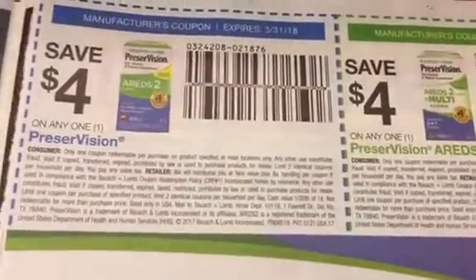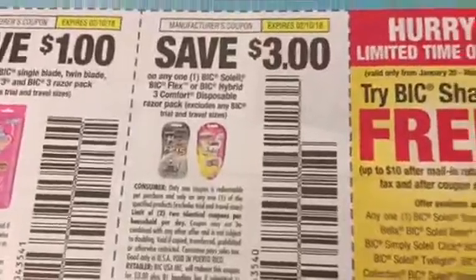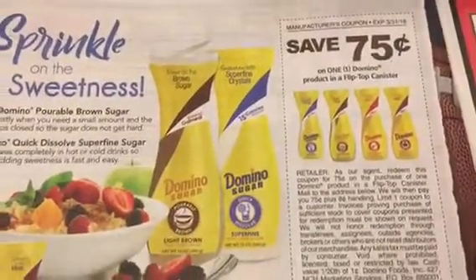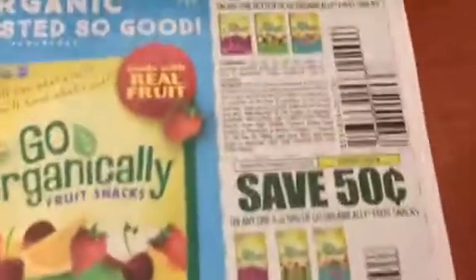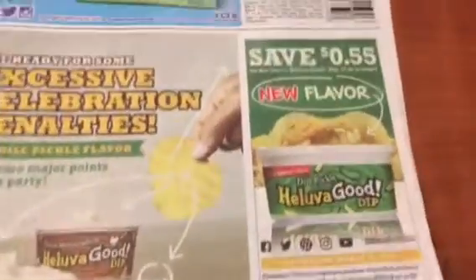We've got some vision care coupons — big coupon, big coupon. There's an advertisement for Domino's, a sugar coupon, and Mucinex. There are also little fruit snacks.